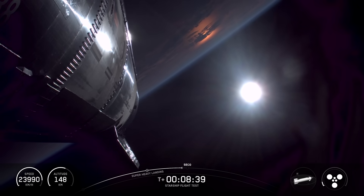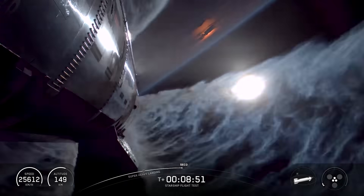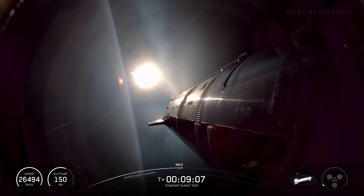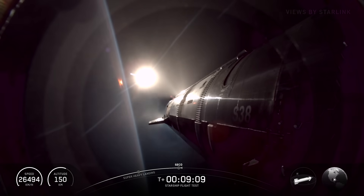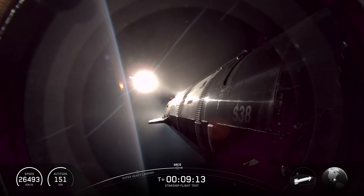Meanwhile, in space, the Starship made its way flawlessly into a suborbital trajectory around the globe. All we're really looking for is that the ship remains in control the entire time and nothing blows up. Not only did Starship maintain control through its coasting phase, it also gave us a pretty amazing demonstration of what those wing flaps are capable of when they don't end up melting away during re-entry.